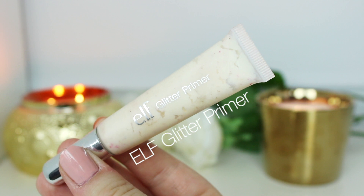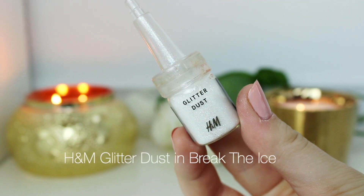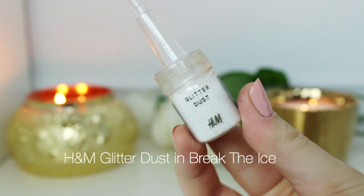Then I want to add a little bit of glitter on my eyelids. I'm using the ELF Glitter Primer on a flat brush to prep my lids. This is the Break the Eyes Glitter from H&M — I'm just dabbing that on top of the glitter primer and it stays really really well. I really like this combination.